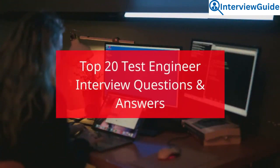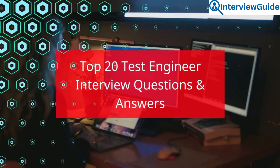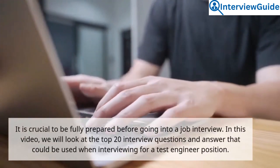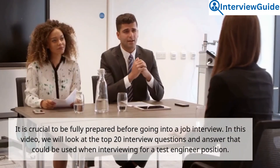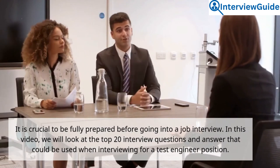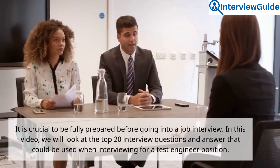Top 20 Test Engineer Interview Questions and Answers. It is crucial to be fully prepared before going into a job interview. In this video, we will look at the top 20 interview questions and answers that could be used when interviewing for a test engineer position.